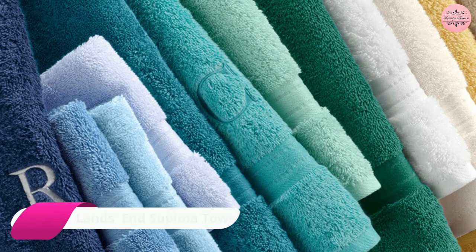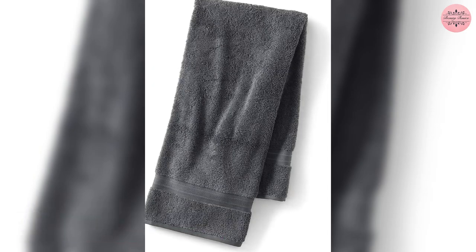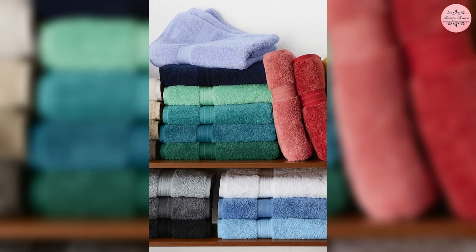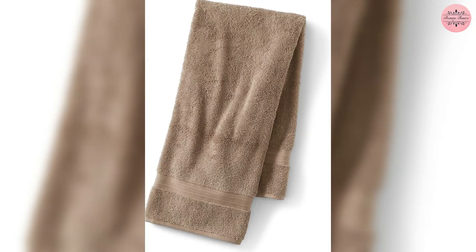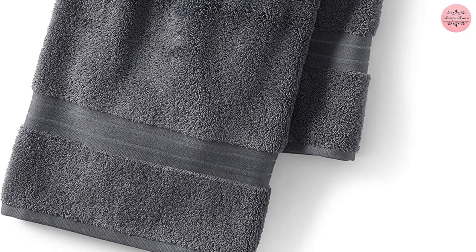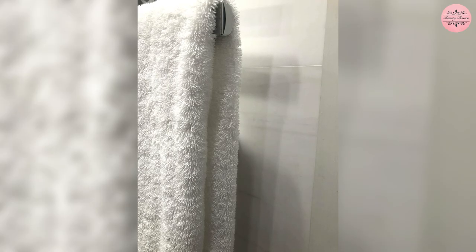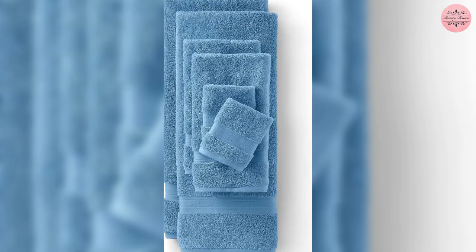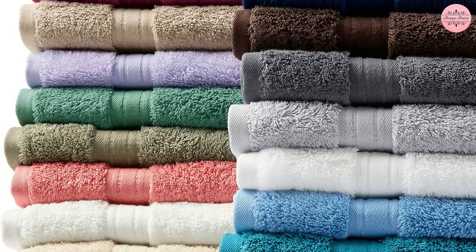Finally at number 1, we have the Lands End Supima Towel. This towel is made from rare Supima cotton, which has a longer fiber than standard cotton, giving it a soft and plush feel, and the dobby weave adds an elegant touch. The cotton has been combed for added softness, and it absorbs water effectively without smearing it all over your body. It's also one of the larger bath towels on the market, measuring 30 by 56 inches, and it shrank the least compared to other towels. The set includes 2 bath towels, 2 hand towels, and 2 washcloths. So treat yourself to some luxury with the Lands End Supima Towel set.